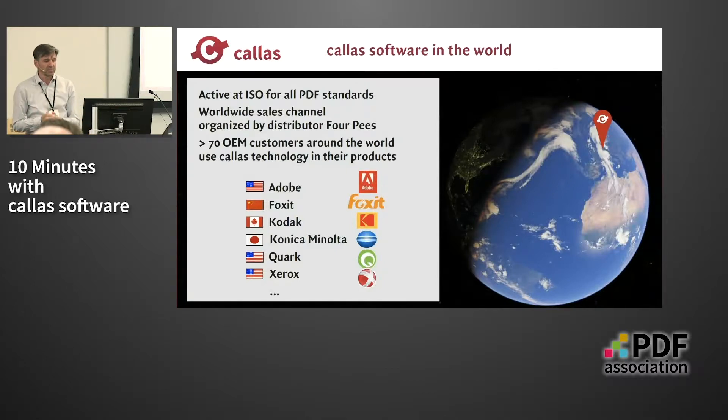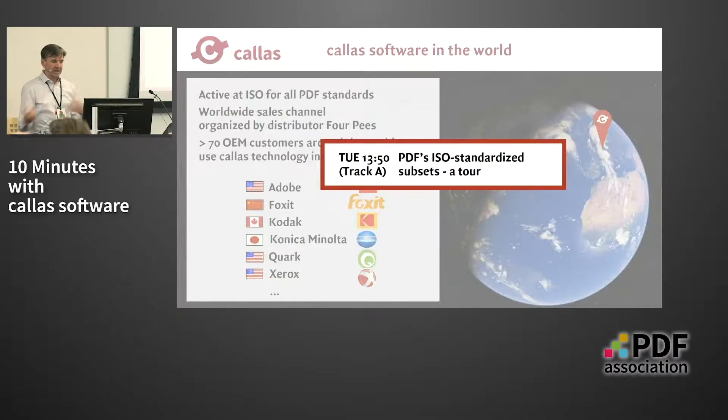Since I was talking about ISO standards and our heavy involvement there, I thought I should use this commercial slot to also advertise my talk tomorrow, where I plan to give a brief tour of the different ISO standards based on PDF — like PDF-X and PDF-UA — what the differences are, and what you can do if you want to create a PDF file that complies with both. You should visit my session tomorrow.